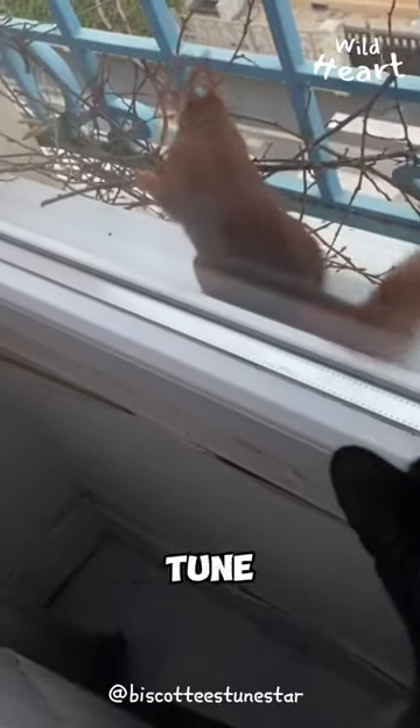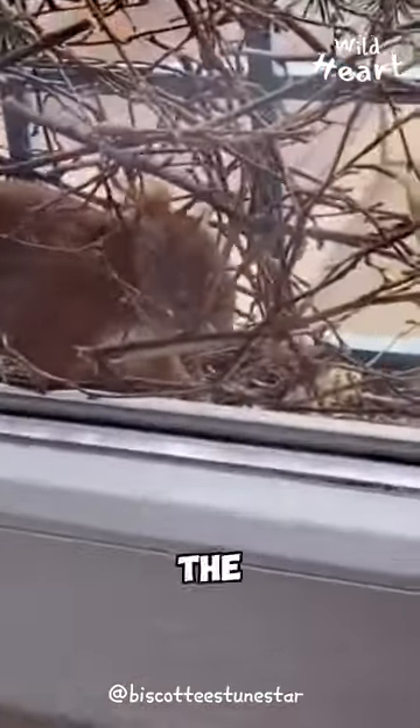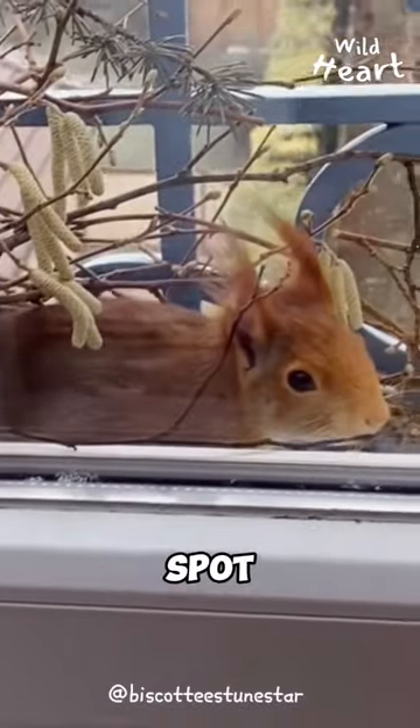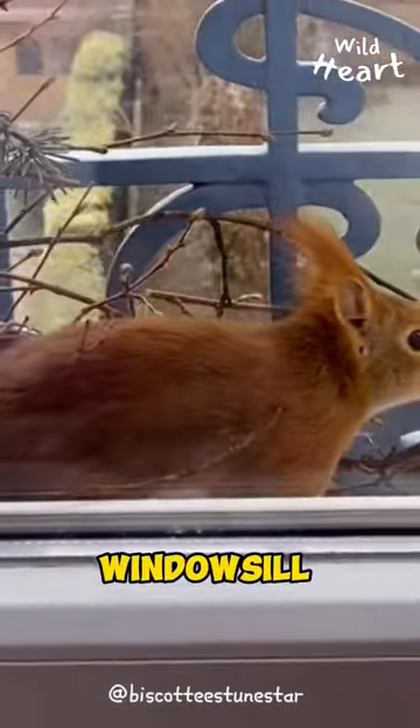When TikTok user Biscotti's Toonstar woke up, he was shocked. The days were getting colder, and a little fella seemed to have picked up the comfiest spot to build its nest, right on his windowsill.